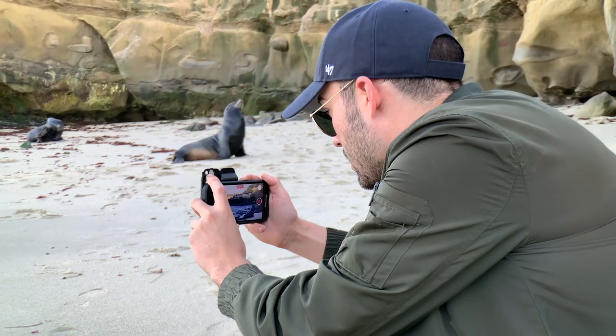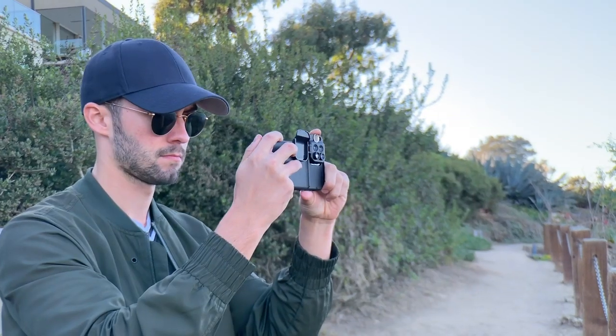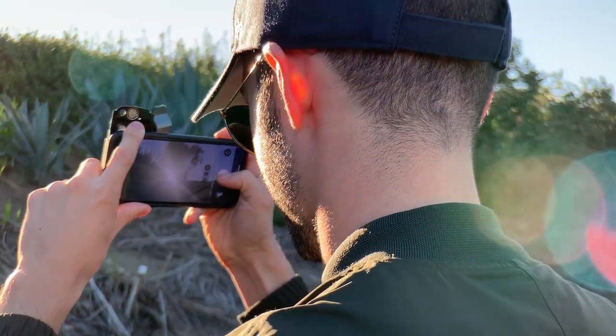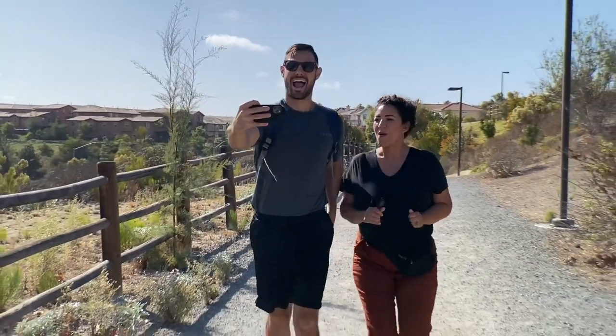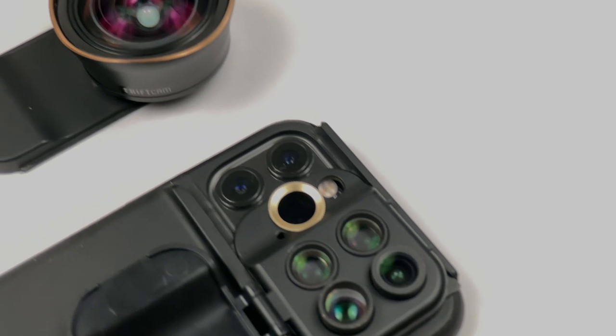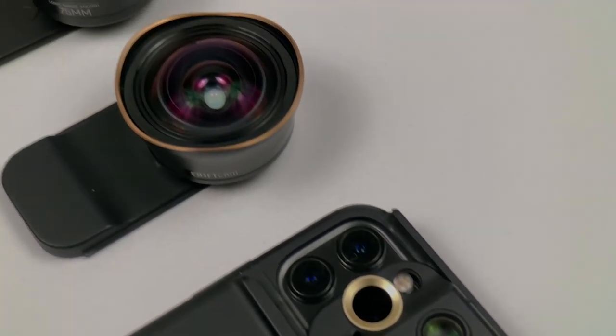Didn't upgrade to the 11? No problem. ShiftCam's got you covered. We've been making multi-lens cases since the iPhone 7 and have every model ready in stock. Just for this campaign, we're offering an exclusive crowdfunding discount on all of them.